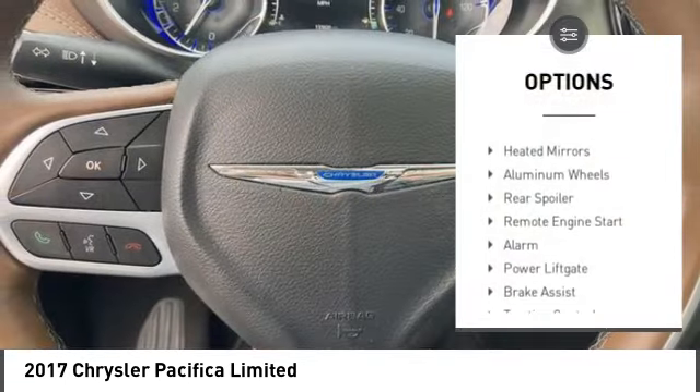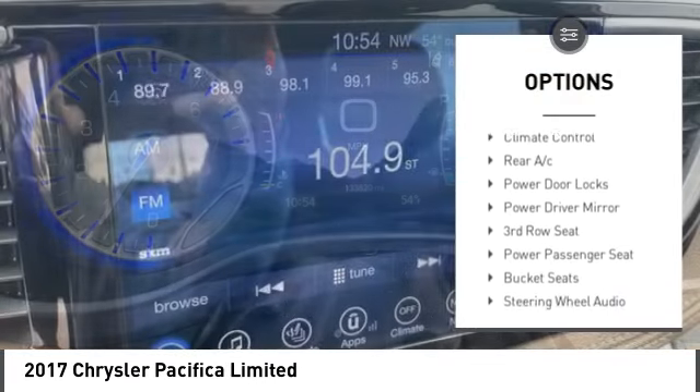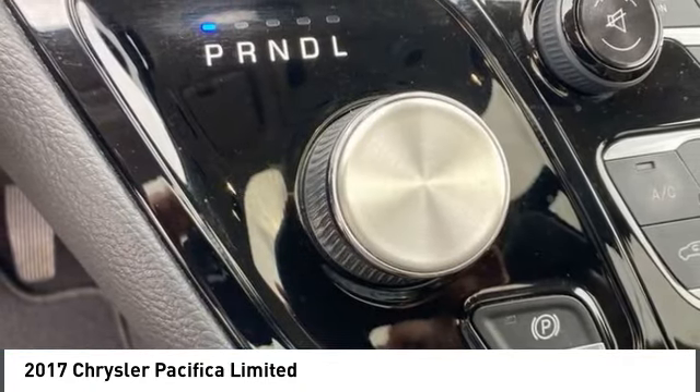Tire pressure monitor, blind spot monitor, gated mirrors, aluminum wheels, rear spoiler, remote engine start, alarm, power lift gate, brake assist, traction control.